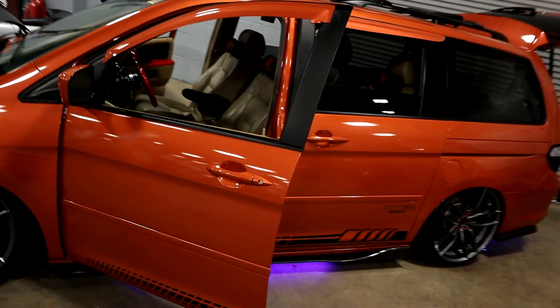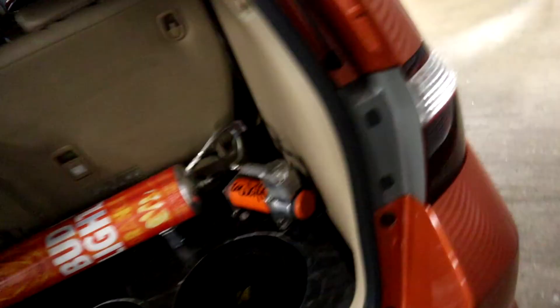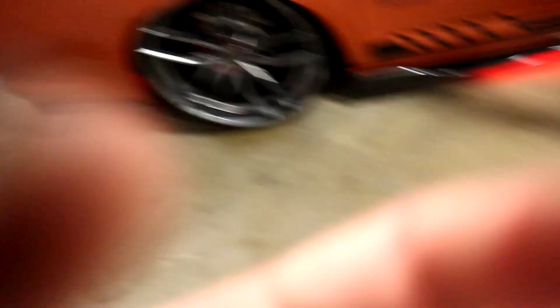Wait — is this a Honda Odyssey minivan? It's got a quick release, triple kicker setup, it's on airbags, and it's slammed. Nice wheels — are these 20s? I've never seen a minivan this heavily modded. Absolutely nuts.